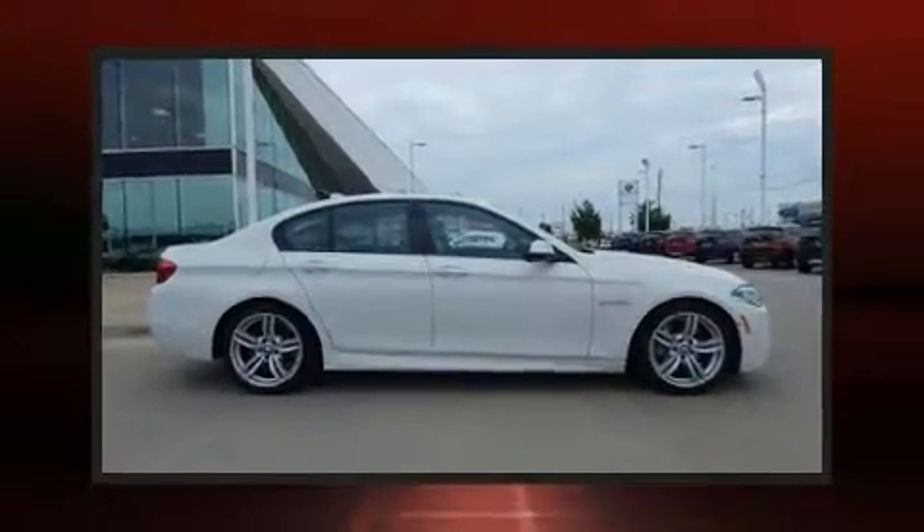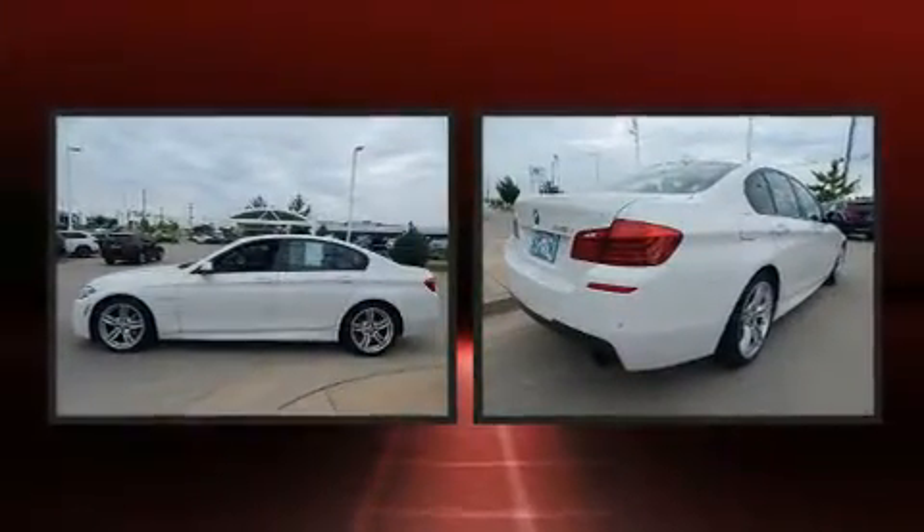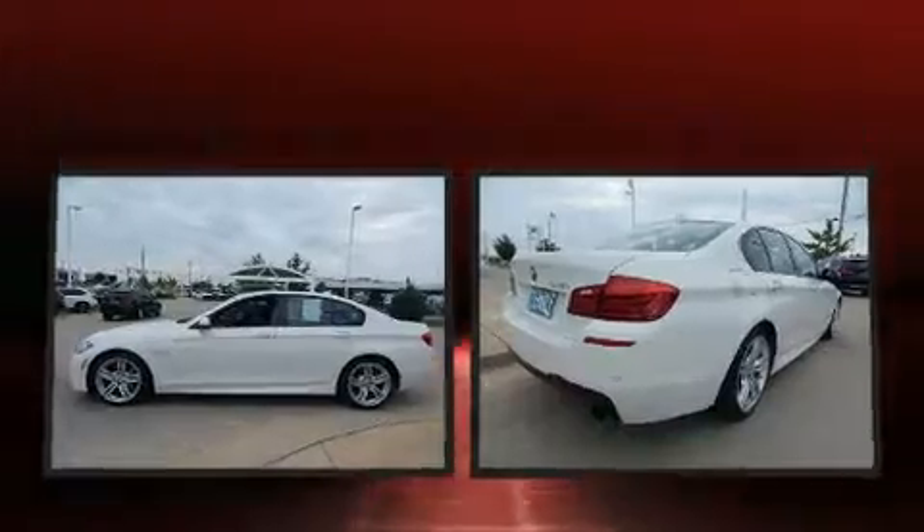Here's a great deal on a 2014 BMW 535i. With fewer than 45,000 miles on the odometer, this four-door sedan prioritizes comfort, safety, and convenience.